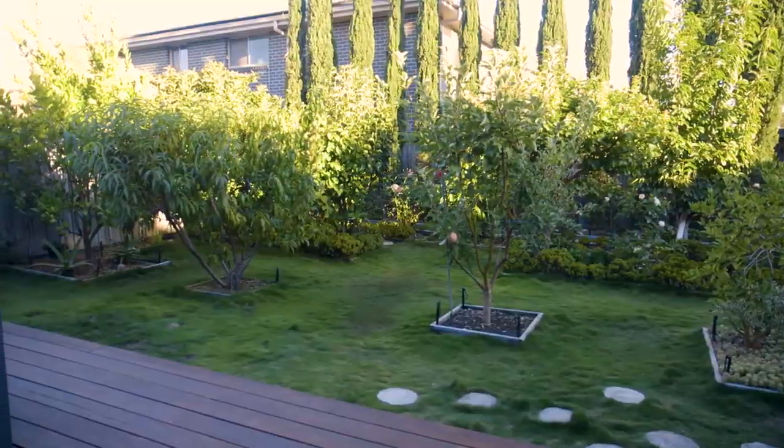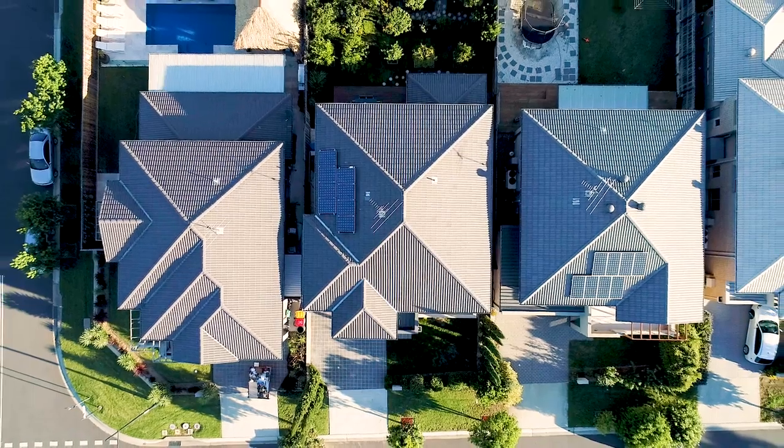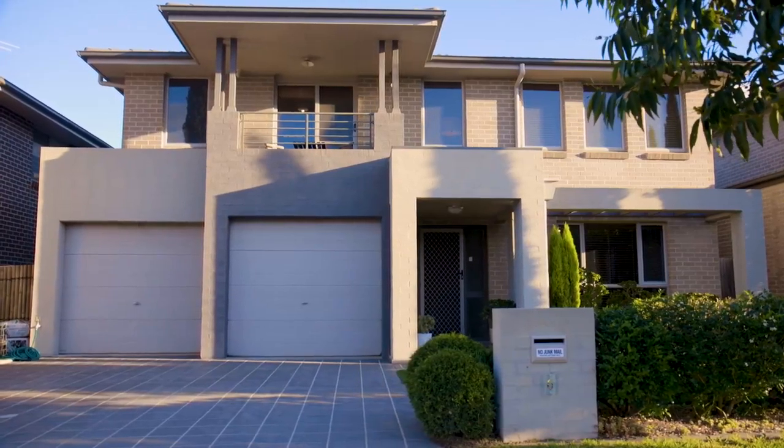Additional features include an automated irrigation system, ducted air conditioning, 1.5 kilowatt solar panels with smart meter, and a remote double garage with internal access.